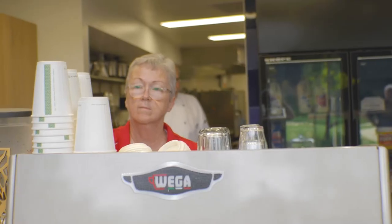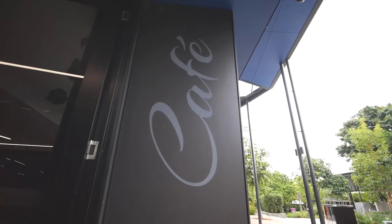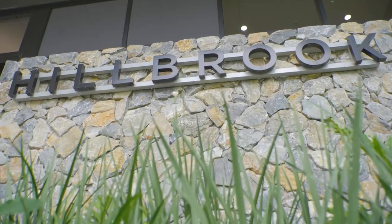We'd come in in the morning at about 7, get things rolling, put muffins on to cook for the cafe. We have a cafe that opens in the morning for students to pick up croissants, muffins, that sort of thing before school. Then we go on to prep for morning tea, get that out of the way and then go on to lunch.